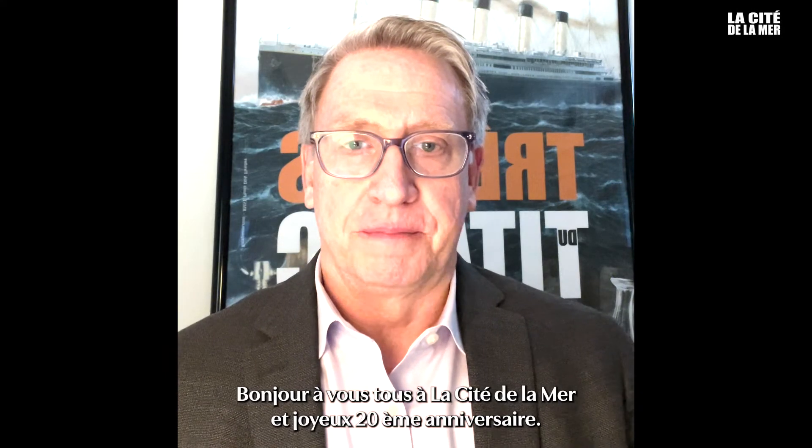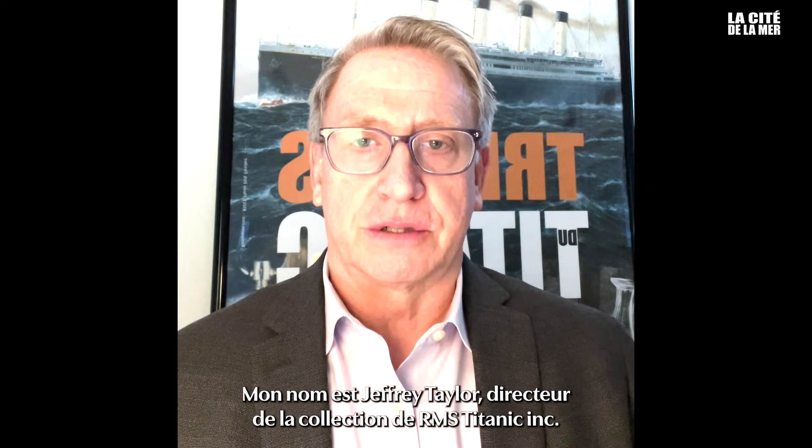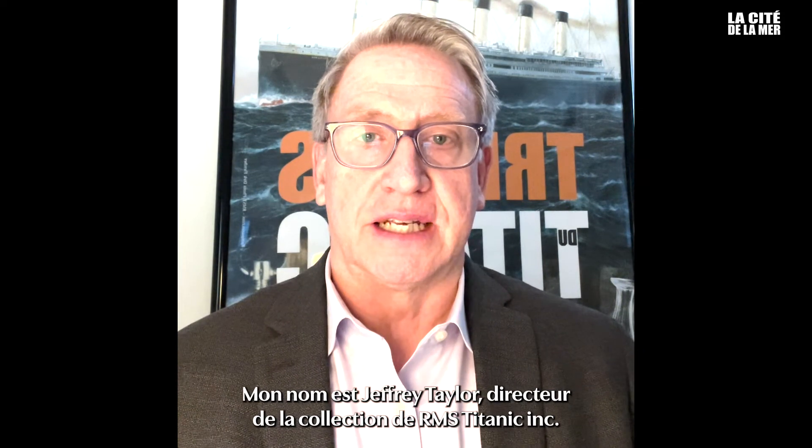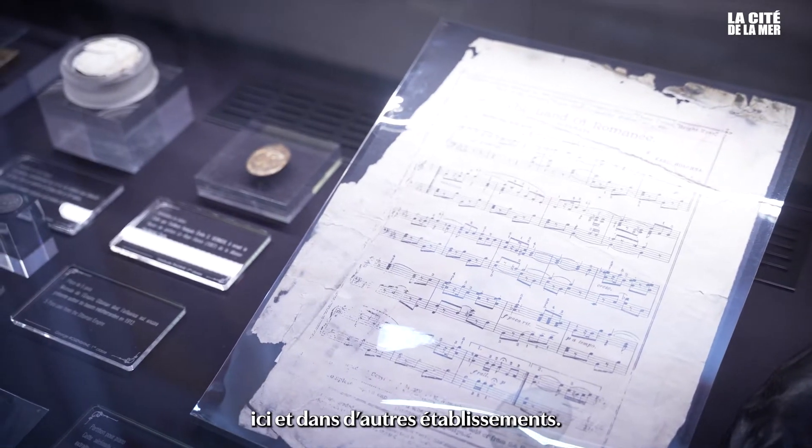Hi everyone at La Cité de la Mer. Happy 20th anniversary. My name is Jeffrey Taylor, Director of Collections at RMS Titanic Inc. My role is to care for the Titanic artifacts here in our storage facility.